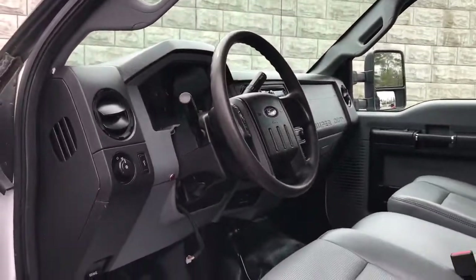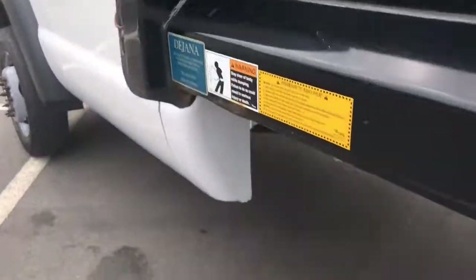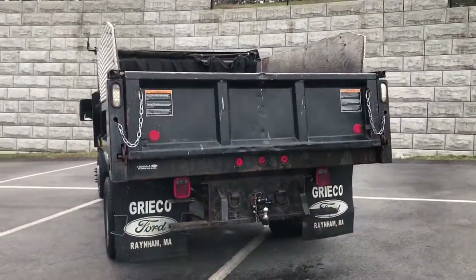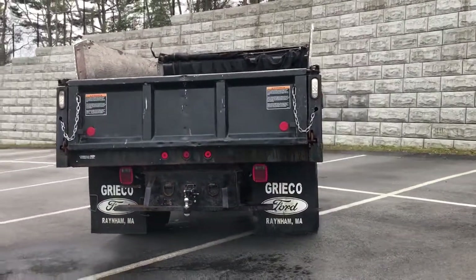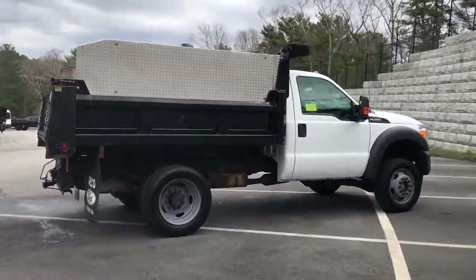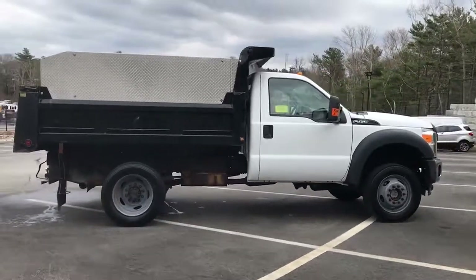These are just some of the great options this vehicle comes with: keyless entry, heated mirrors, 4x4, iPod and MP3 input, 10-cylinder engine, front tow hooks, vehicle anti-theft system, traction control, split bench seat, and intermittent wipers.